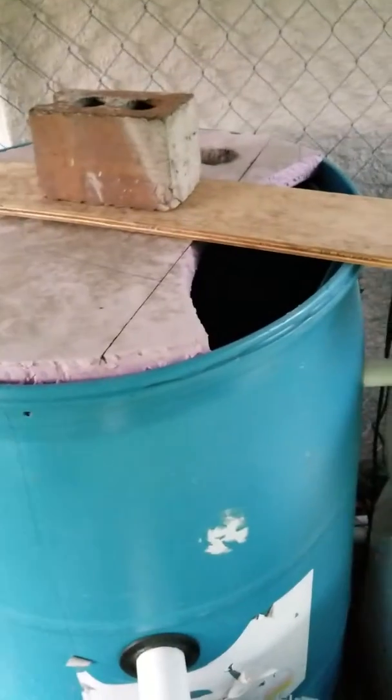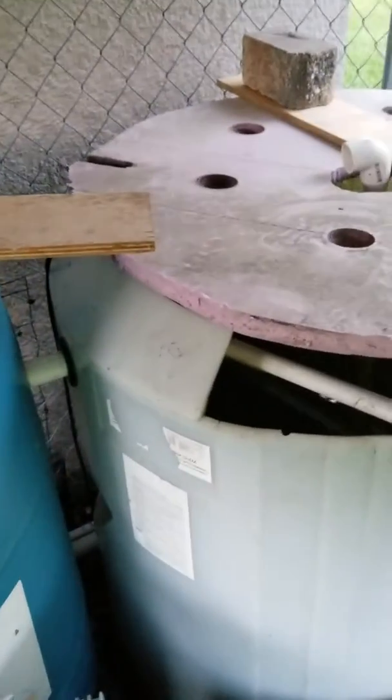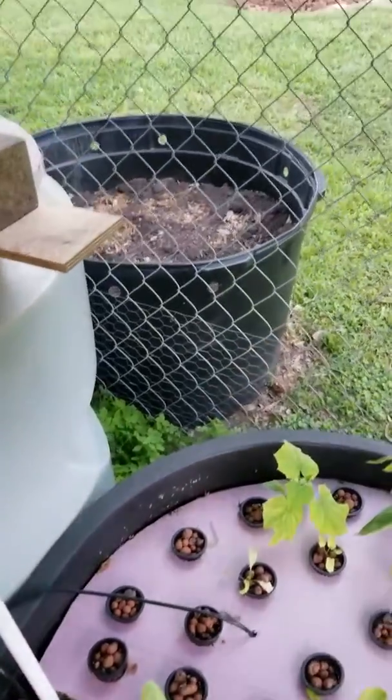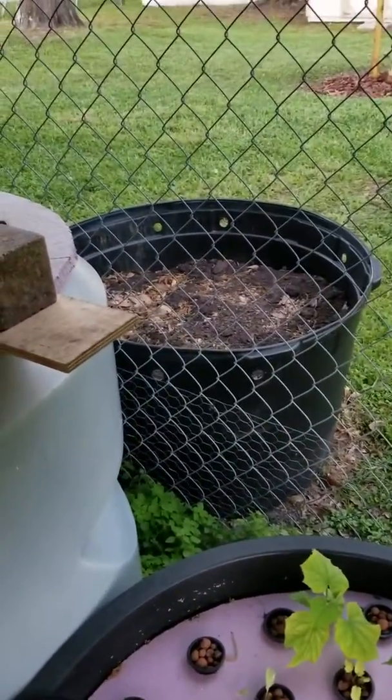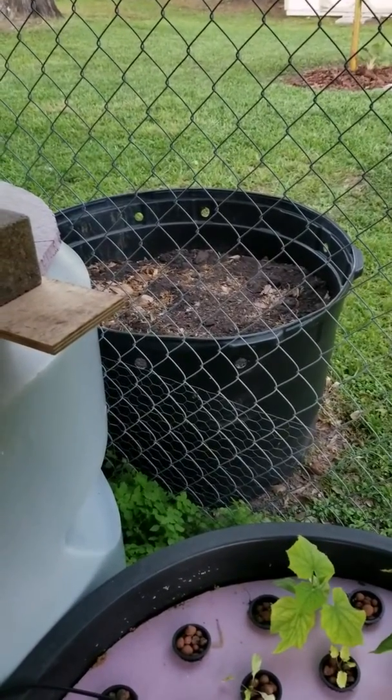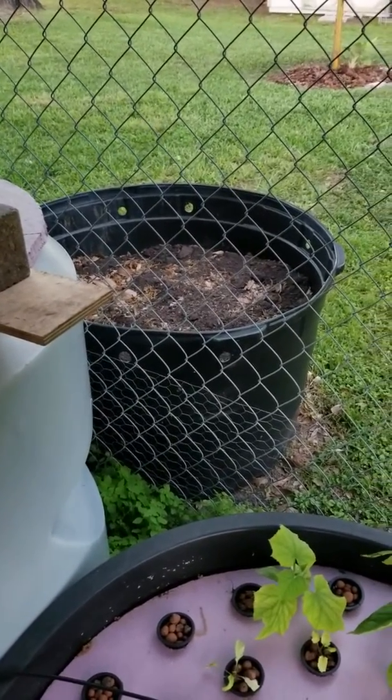I've got a lid on everything because the sun has been beating through here pretty bad, creating a lot of algae. The big guy back there I'm going to use as some sort of a garden pot and plant a bunch of stuff in it.